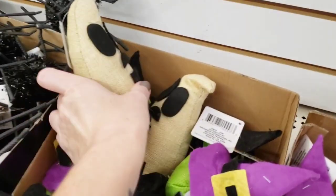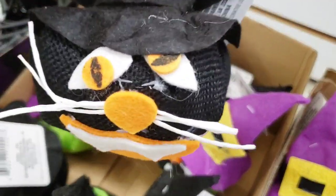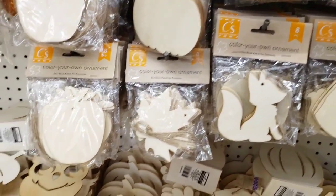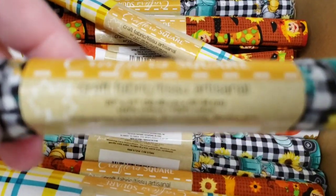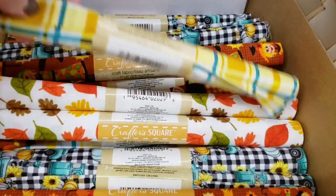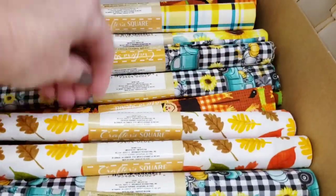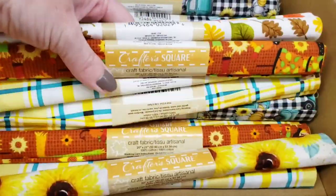They had these ghost and cat decorations last year. Here's something new by Crafter Square — you get eight of them, like a little cup of hot cocoa or coffee. Here's some new fall fabric by Crafter Square, I think these are usually 21 by 20 inches. They had a little scarecrow one, sunflowers, leaves, and a cute pumpkin one.